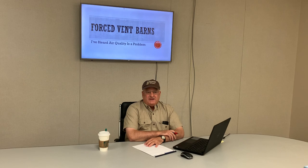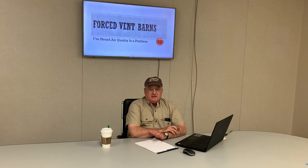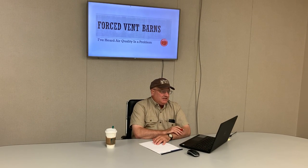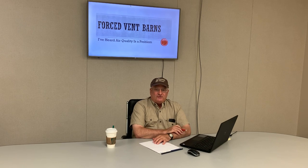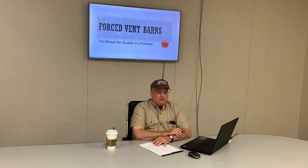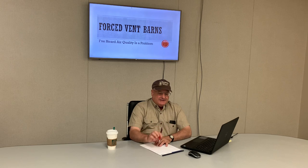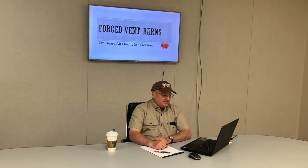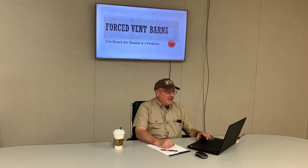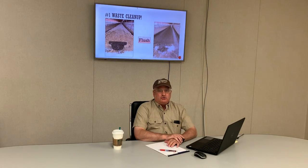Hello, I'm Ted Gribble with 5G Consulting. I get asked a lot of different questions around dairies, and one of the ones I've been getting a lot lately is about forced vent barns. People have this notion that air quality is a problem in these forced vent barns, and I just want to discuss that for a few minutes. The fact is, air quality can be a bit of a problem, but if it's properly addressed,